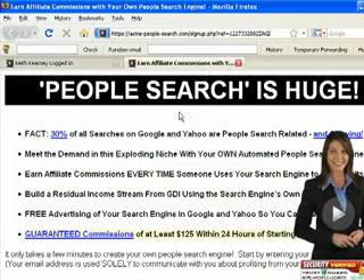You can sign up today for free if you head over to my website — there should be a link on the right-hand side of this video in the description box that you can click through, and that's going to bring you to my affiliate web page. It says 'people search is huge.' This page is talking about how 30% of all searches on Google and Yahoo right now are people-search related and growing. When you sign up for free, we're going to build you your own people search engine, and you can get affiliate commissions every time somebody uses it.